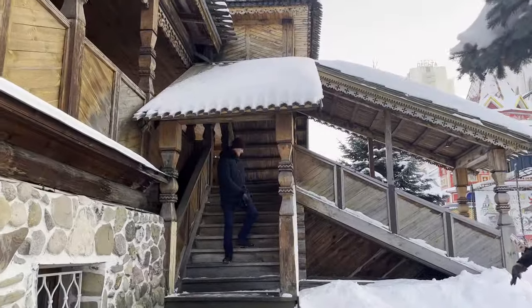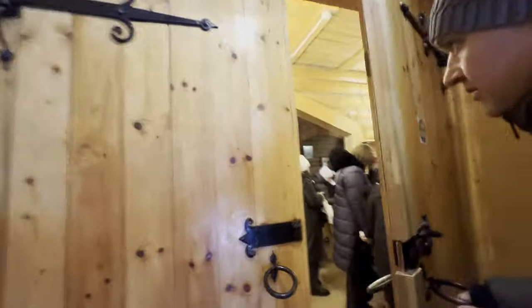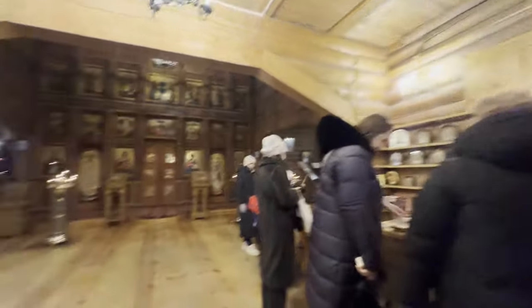After more walking around and exploring, there's a church right in the center of the square. So I decided to go inside and have a look.